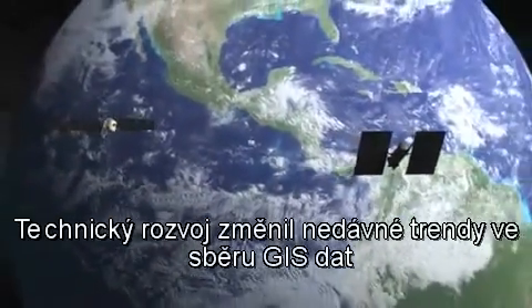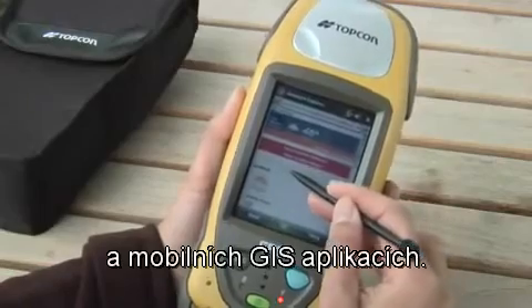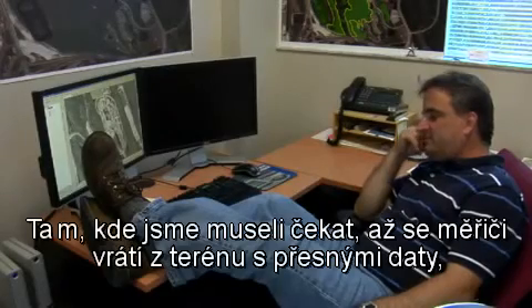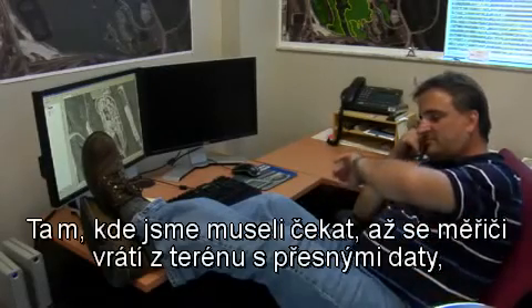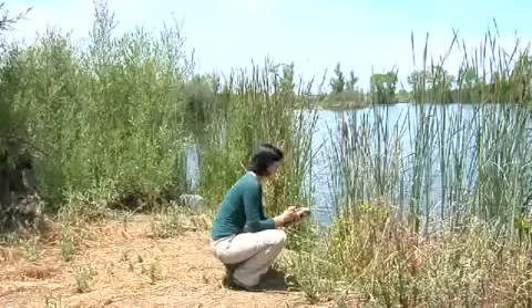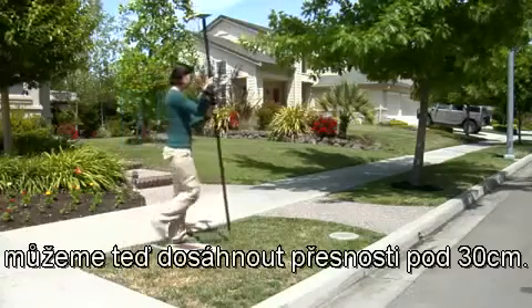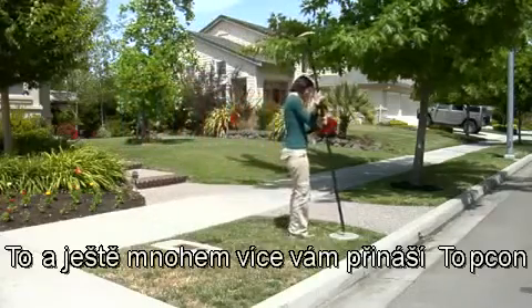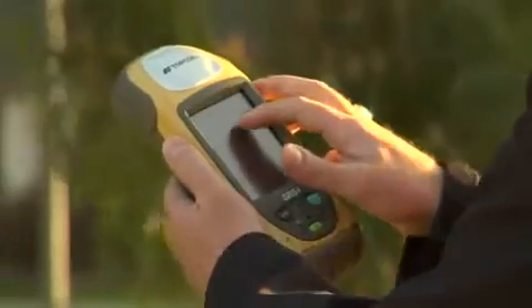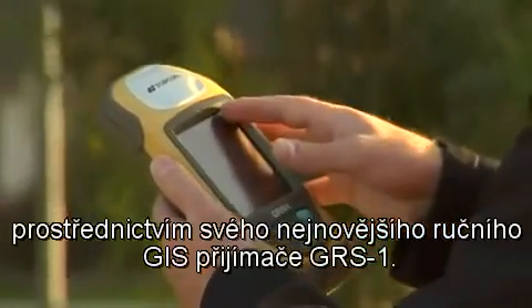Technical advancements have fueled recent trends in GIS data collection and mobile GIS applications. Where we used to wait until mappers returned from the field to get accurate data, we can now get this information immediately. Where submeter data used to be satisfactory, now subfoot and better can be acquired. Topcon brings you that and much more with its newest handheld GIS mapping receiver, the GRS1.